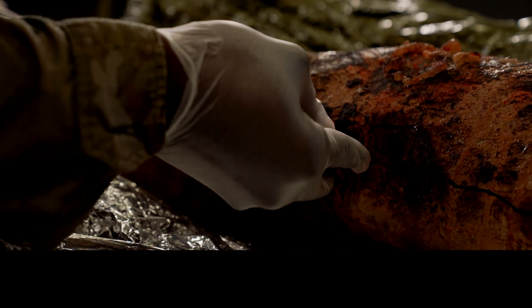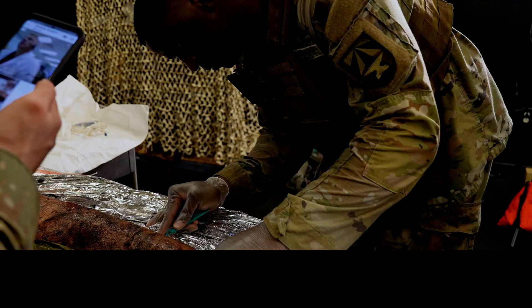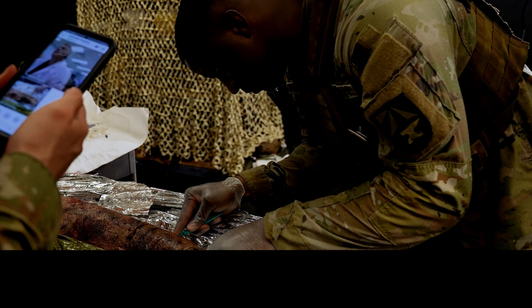This is not a procedure that is in the medic's training. A system like Netsen can provide a way for medics to extend their care capabilities by having a direct method to securely connect with the right medical experts for tele-mentorship.